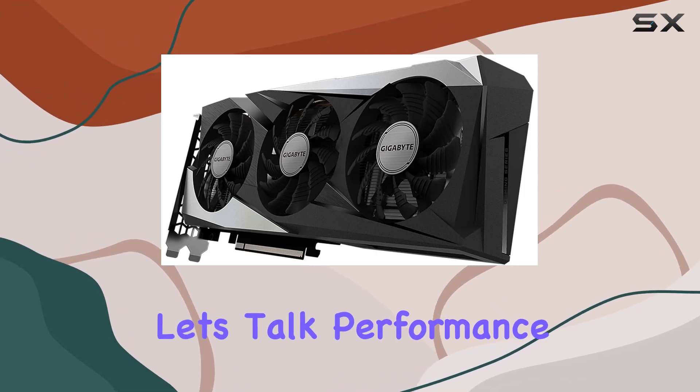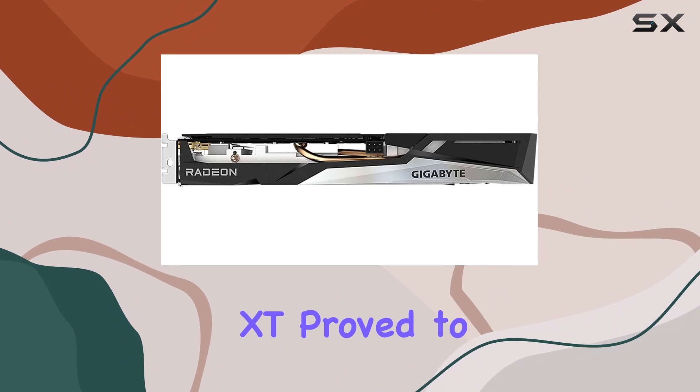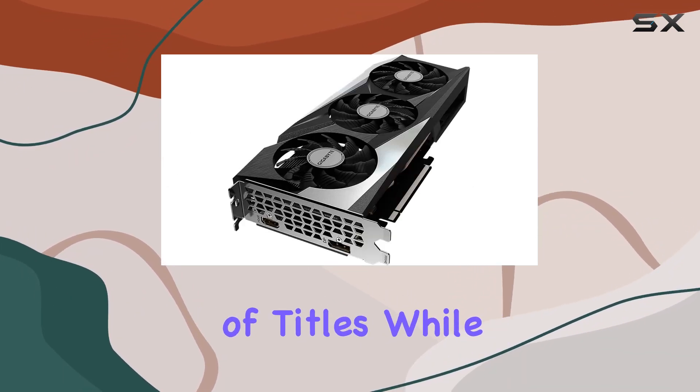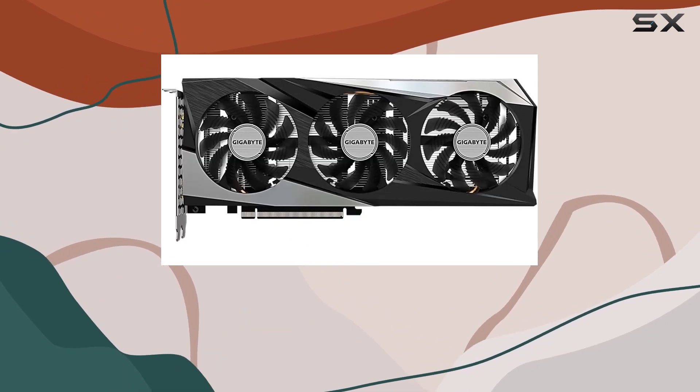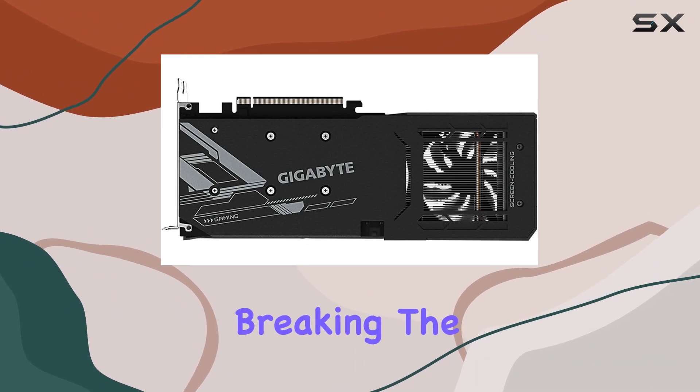Now let's talk performance. In our testing, the RX 6500 XT proved to be a capable performer, delivering solid frame rates in a variety of titles. While it may not be the most powerful card on the market, it offers fantastic value for gamers looking to upgrade without breaking the bank.